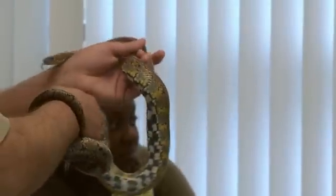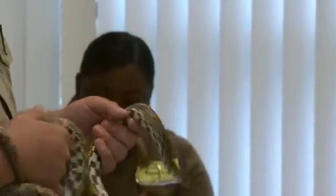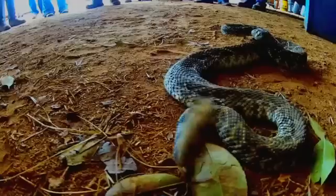We're going to give you a tip on some things you might have in the state of Georgia, and one of those things is snakes. Georgia has 40-plus species of snakes, and of them, only six are venomous.